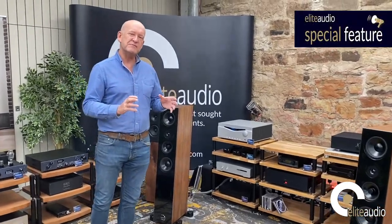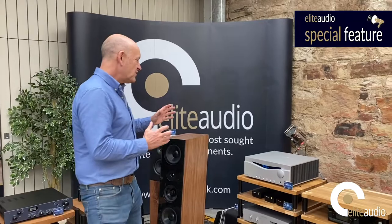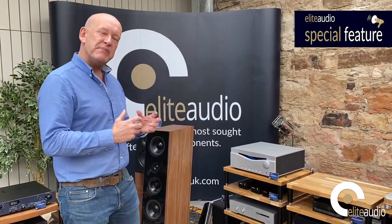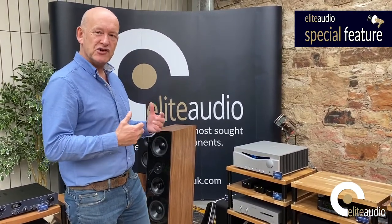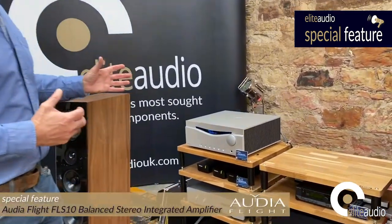Welcome to an Elite Audio special feature. We have today in front of us what I regard to be one of the best integrated amplifiers that you can buy up to £10,000. It is the AudioFlight FLS10.